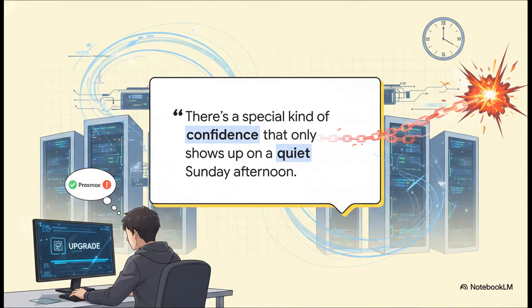Our story kicks off on, you guessed it, a quiet Sunday. The production cluster at work was already updated, everything was stable. An administrator sees a pending Proxmox upgrade for their home lab and thinks, why not now? What could go wrong? And that feeling right there — that false sense of security — that's the first domino to fall.